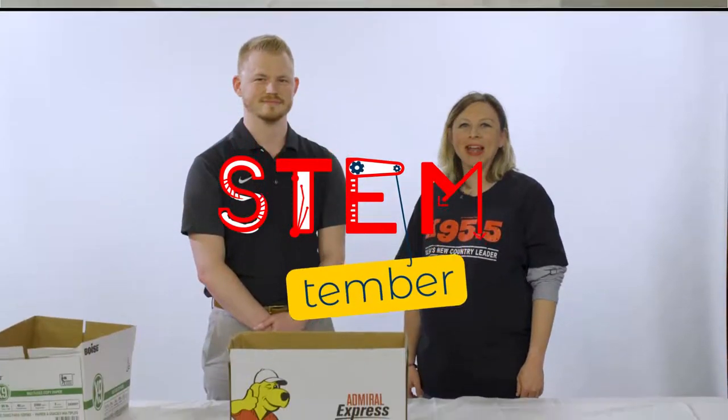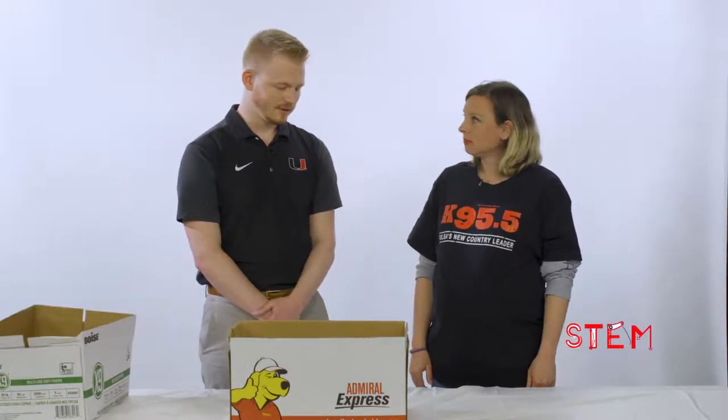Hey it's Jenny Law with K95.5 here with Austin from Simrex Energy. Today we're talking STEM — science, technology, engineering, and math. What is it that you do? I'm a geophysicist. I work at Simrex Energy and my basic goal is to find underground resources. I use my knowledge of the earth, knowledge of physics, and computer science to figure out where the oil is basically.